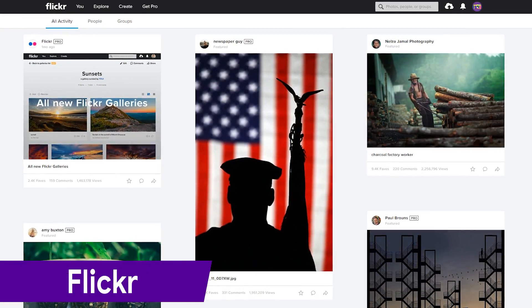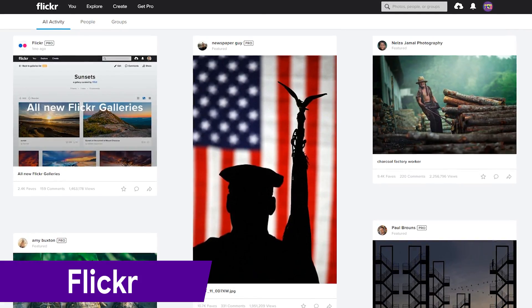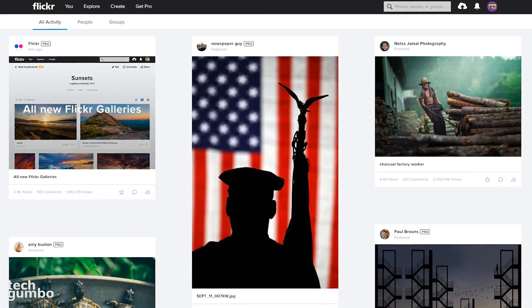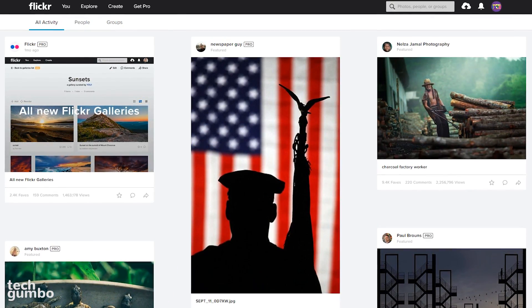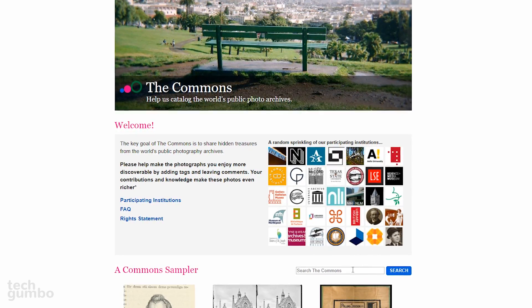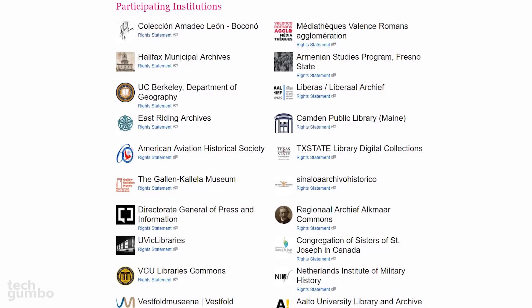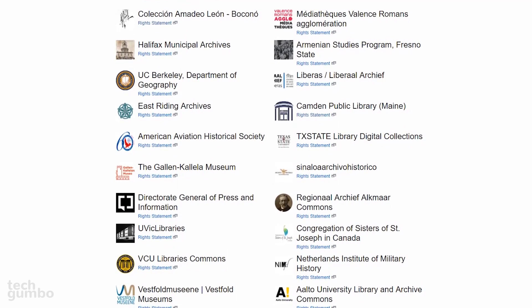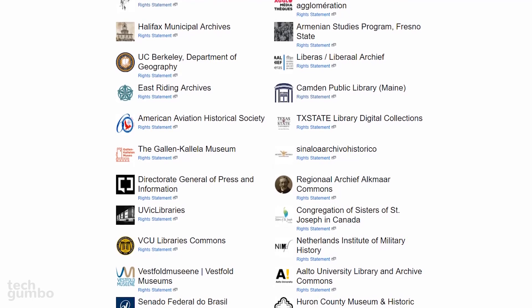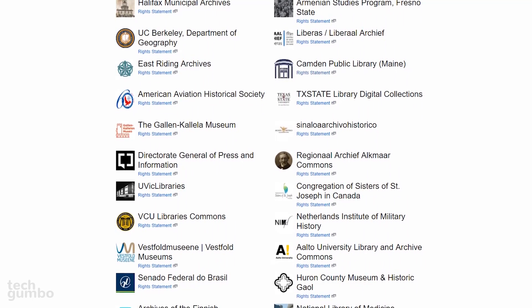Most people don't think of Flickr as a free stock photo website, but it does have an extensive library of more than 3 million images in their commons section that you can use for free if you know where to look. At the top of the page, hover your mouse cursor over Explore, then select the commons. A search bar is provided that will only search images available in the commons. If you plan to use any photos from the commons section on Flickr, there are various participating institutions, so it would be advised to read over their rights statements before using any of their images.